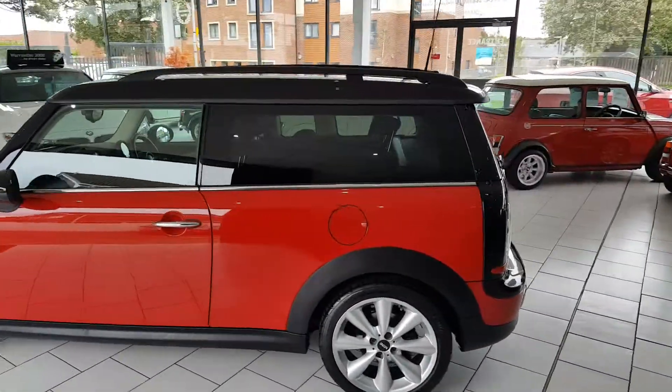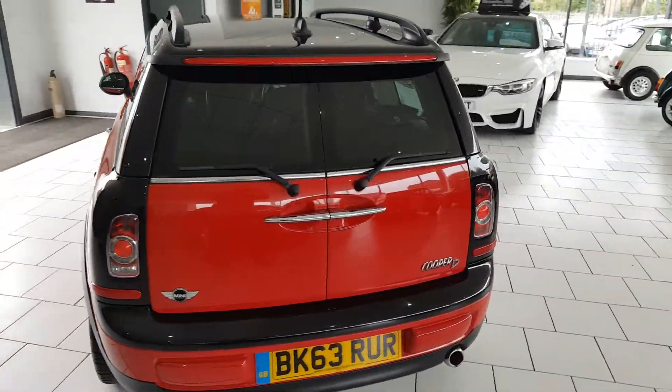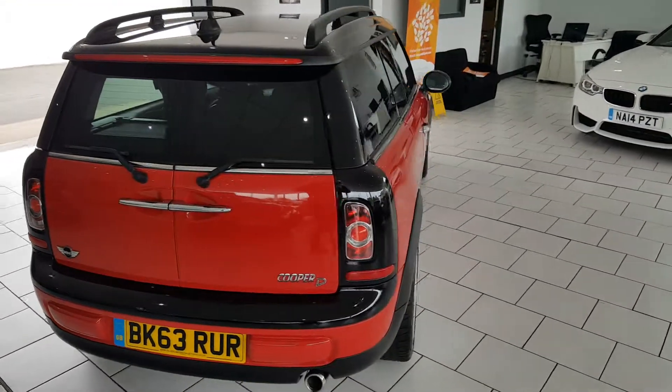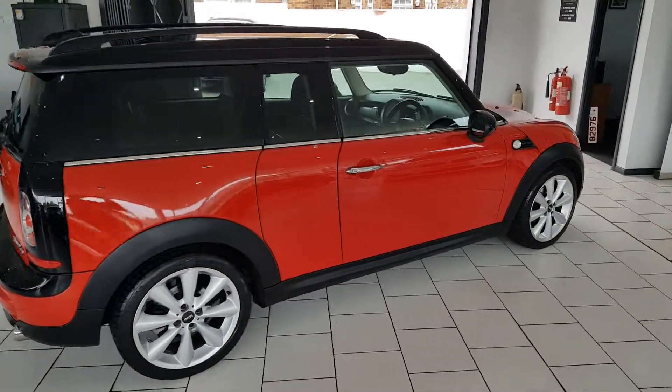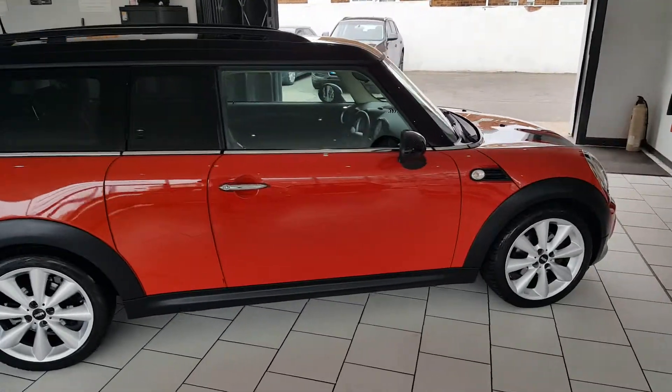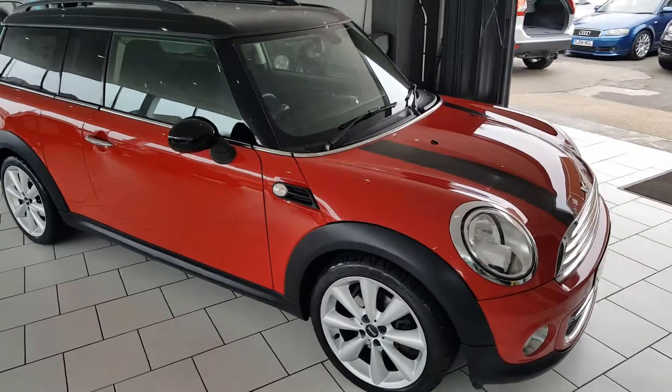Part exchange is available, and finance packages are available. Full details of all our finance packages can be found on our website, with a handy payment calculator and finance eligibility checker. For any further questions, please call our sales team on 01670 511 064.